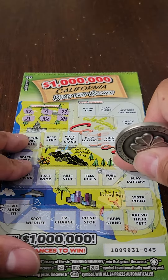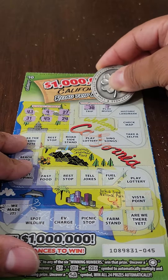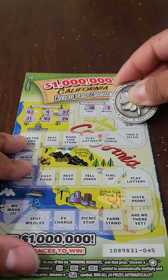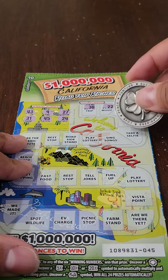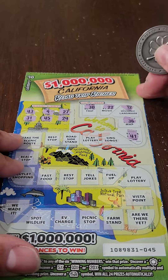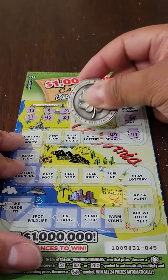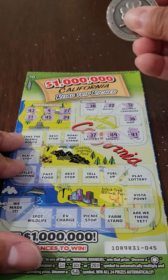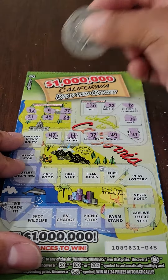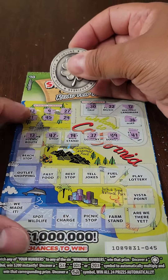All right, let's see if we can win some money. Here we go. There's 30 and 22, 12, 36, 41. Let's continue. 49 and 37, 14, 47, and 13. Let's continue.